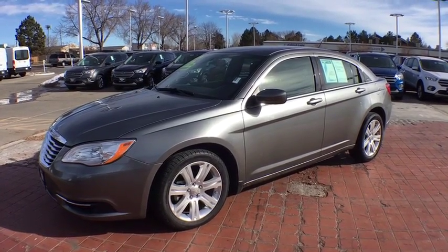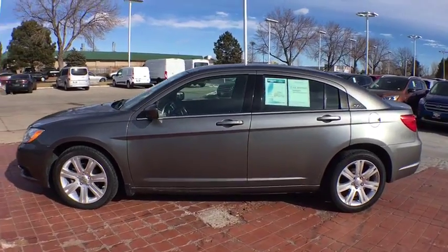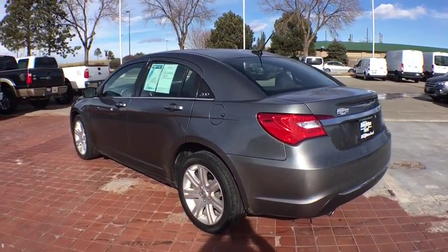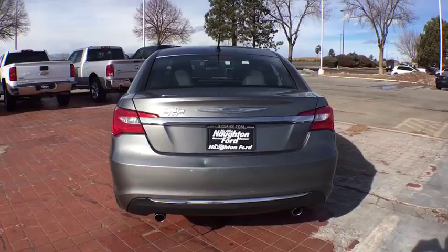The 2012 Chrysler 200. This mid-sized sedan from Chrysler is loaded with modern comforts. Thicker seats, LED lighting, and noise dampeners are just a few. This 200 model for Chrysler takes an aggressive step into a competitive market.